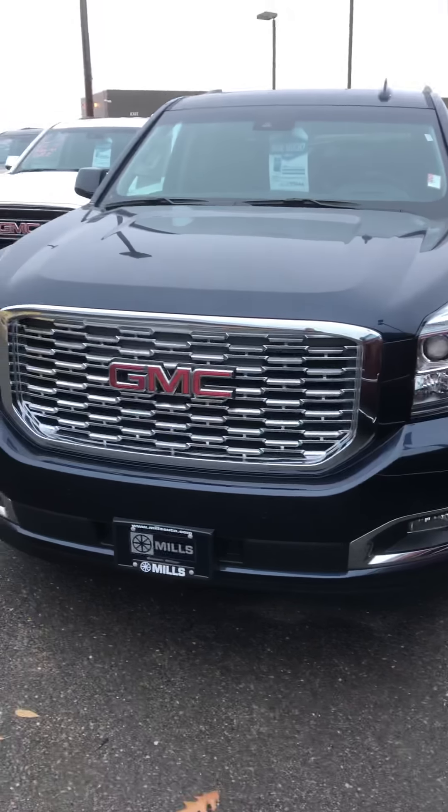This one's also got 4G LTE Wi-Fi, heads-up display, trailer brake controller, lane departure warning with lane keep assist, parking assist sensor, power pedals, heated steering wheel, forward collision alert, and adaptive cruise control. This thing's got a whole lot of desirables.